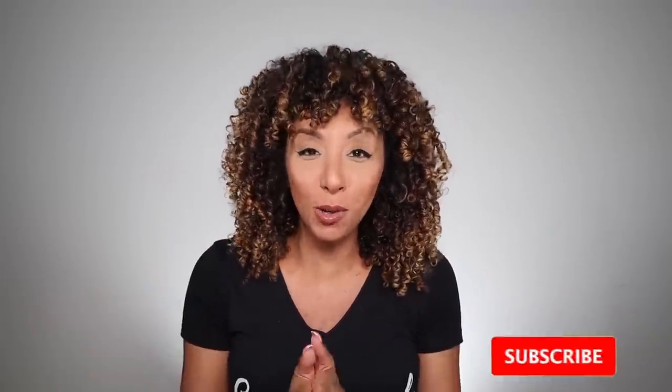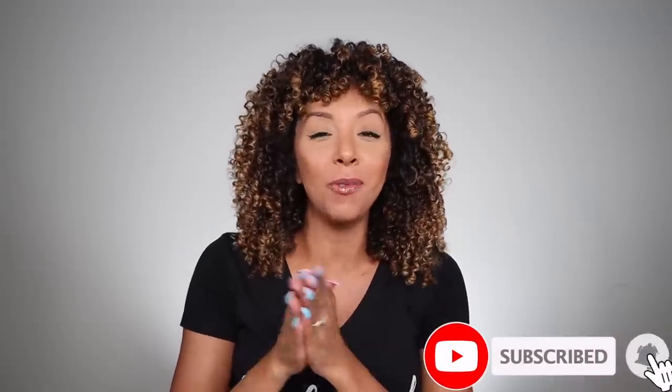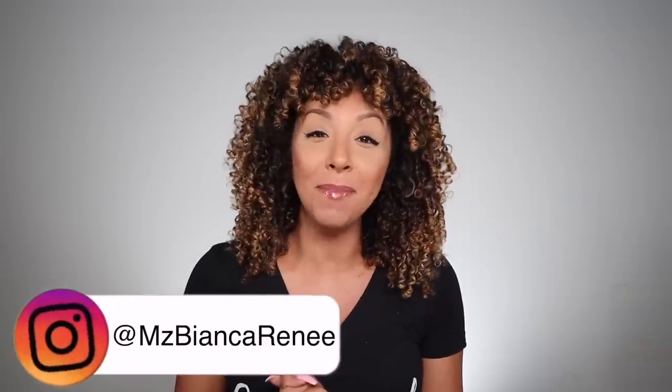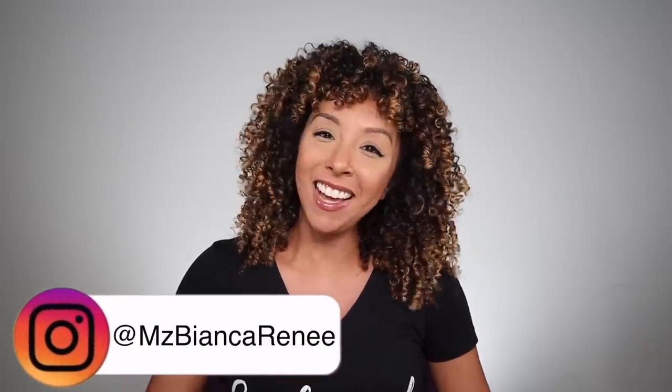If you enjoyed this foundation review, make sure you give me a thumbs up and subscribe. I post two new videos every week — once on Friday and once on Sunday. And if you want to see me use the rest of the products individually, make sure to follow me on Instagram at Miss Bianca Renee. I'll see you guys next time. Thanks for watching Bianca Renee Today!